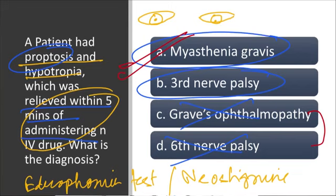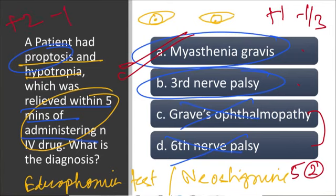This is a typical AIIMS-style MCQ where by exclusion you can rule out two options. If you are left between two options, always mark an answer — because with plus one minus one-third marking, even getting two out of five correct gives you a net positive mark. In AIIMS, one mark can fetch 10–15 ranks and may make a difference for the rest of your life.